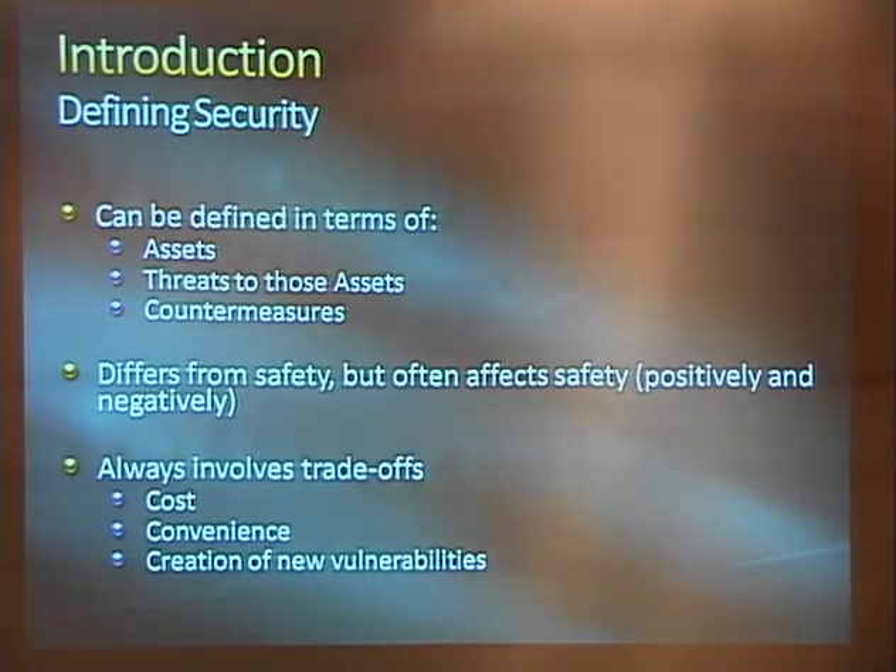All of these things have trade-offs. We talk cost, convenience, and creation of new vulnerabilities. When you're talking about making sure you can exit your building in case of a fire, it acquires a new dimension. Things that open the doors in an emergency shouldn't be easily subverted to open it for an attacker.